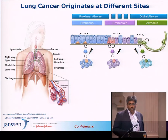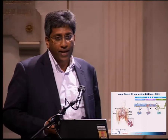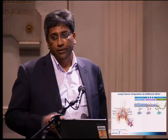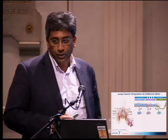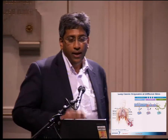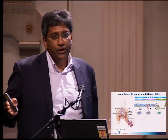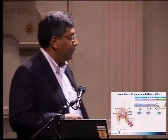Most lung cancer is linked to smoking, and smoking is increasing dramatically in the developing world — this is going to become a huge problem in the next 10 to 20 years, an even bigger unmet medical need. Because 10% to 20% of smokers get lung cancer, and we have a billion smokers right now in the world, there will be 10% of a billion people with lung cancer.